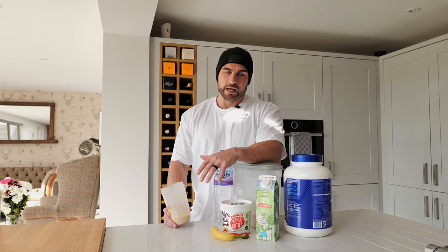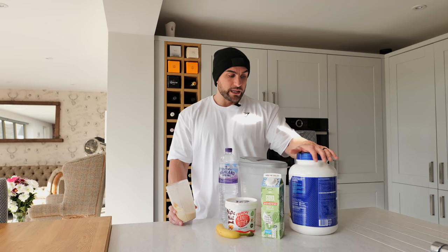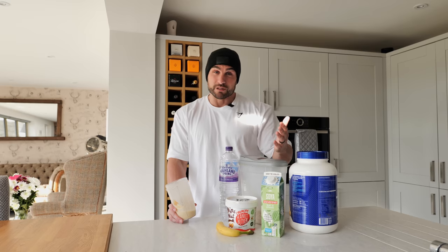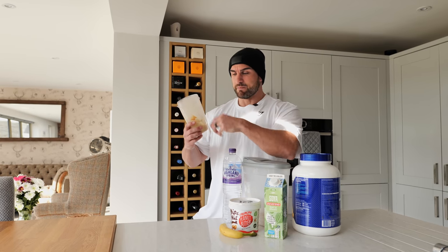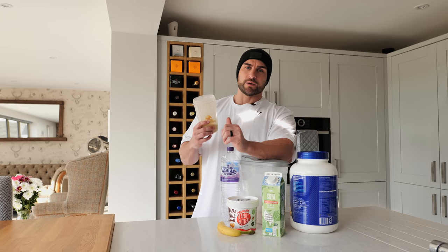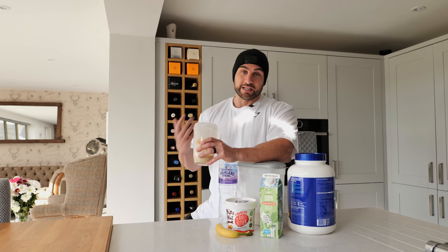Soya milk has a creamy taste and doesn't affect me before I train. I'm going for whey protein because it's fast-acting — that's what we want. Oats because it's a great carb source and I need energy for training. The water is just to make it a bit thinner so it's not too thick and gloopy. But if you want to add more calories, a great way is to add frozen berries, which also gets more antioxidants into the body as well as extra carbs.